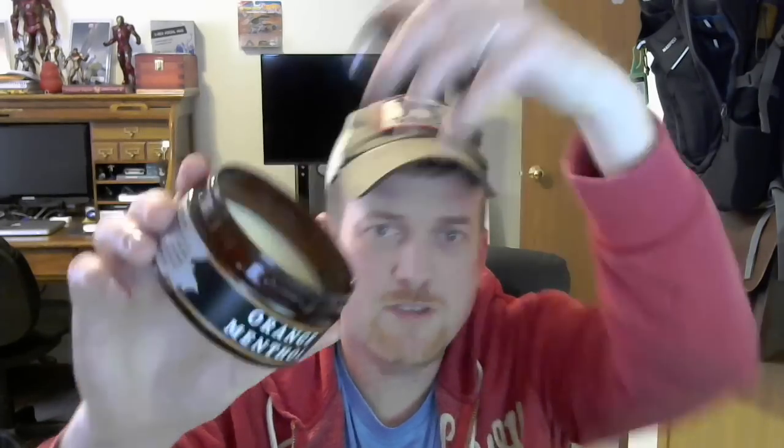Maggard Razors Orange Menthol — if you haven't checked them out, do it. Great soaps, great prices, and the containers are really cool because they don't fill them all the way to the top, so you have room to load your brush without getting soap all over the place.